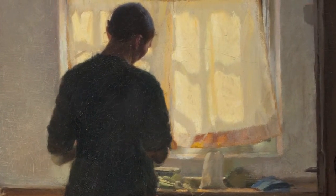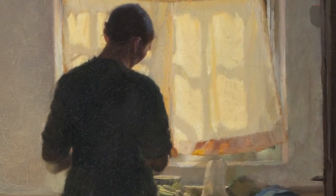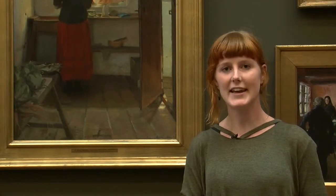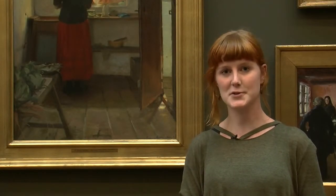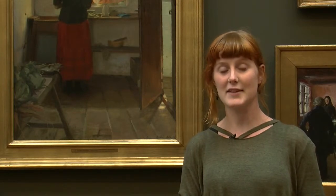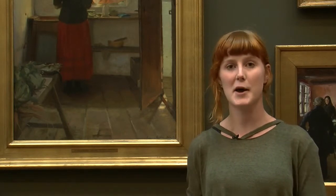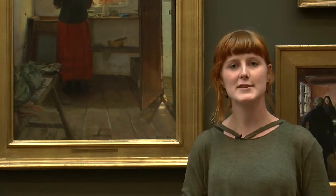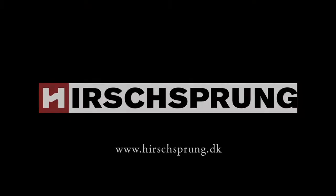If I had this painting hanging in the living room, it would also be to remind me that we women have come further than just standing in the kitchen. I would still think it's a lovely warm painting, and I don't have anything against a girl standing in the kitchen, but it's also a reminder that we've moved on.